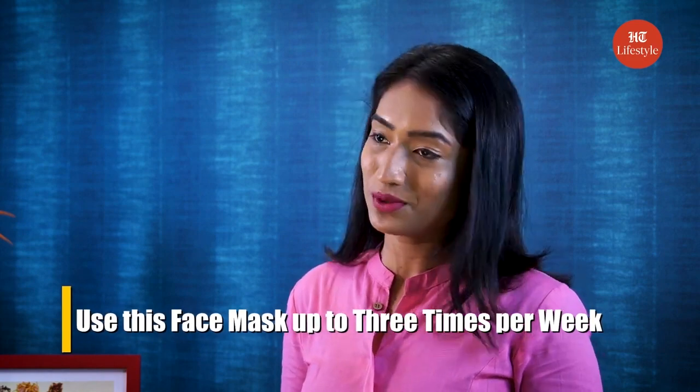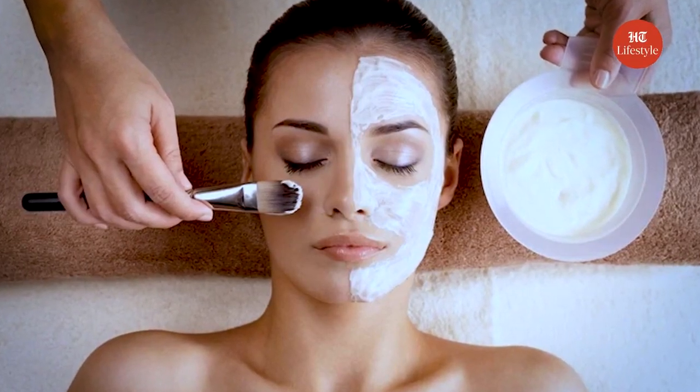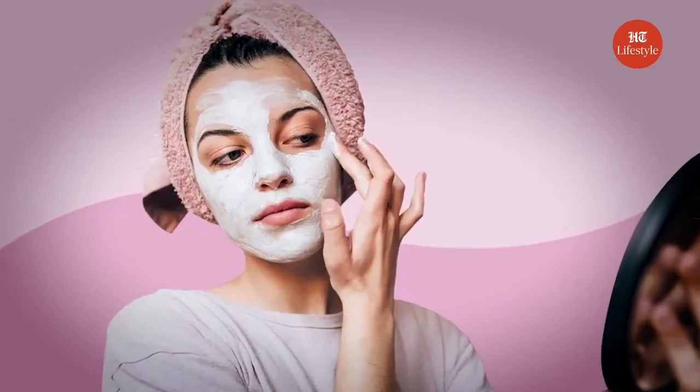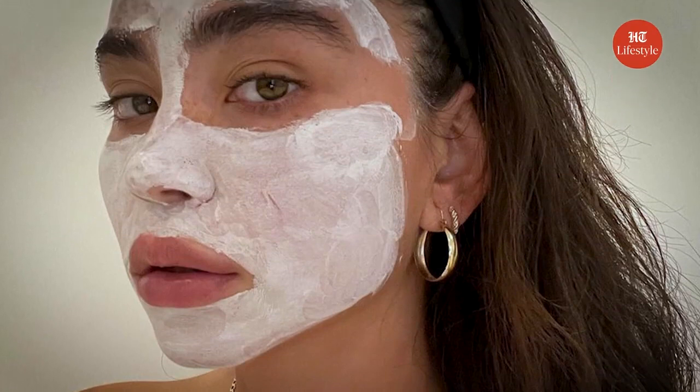For best results, use this face mask up to 3 times per week. Apply this face mask at night and always use sunscreen during the day to avoid tanning. The bleaching property of lemon and the cleaning property of yogurt are a great combination to lighten the dark spots and bring a glow to the face. Making a homemade yogurt and lemon face mask is simple. Since both yogurt and lemon are exfoliating agents, using a yogurt and lemon mask every day could also lead to negative effects of over-exfoliation.